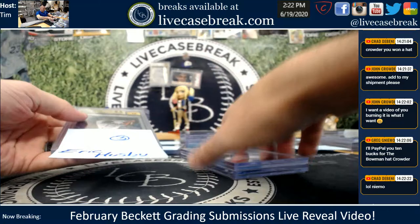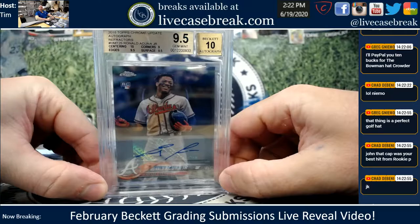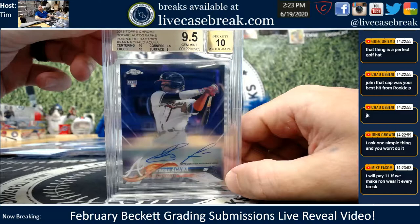Husby, three cards for you. Diamond Kings Acuna gem. Acuna update beauty — that was a bump, I believe. 10-10, centering and edges.